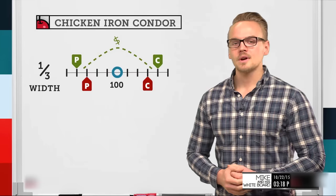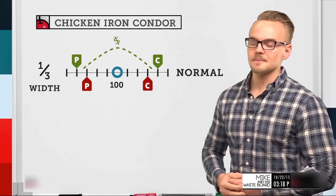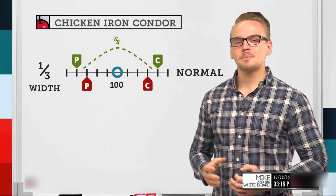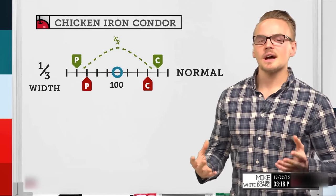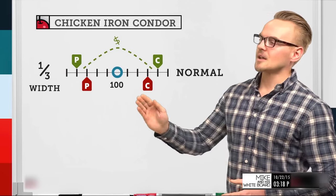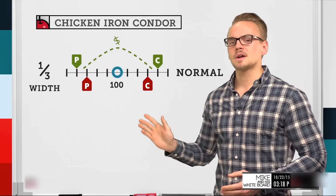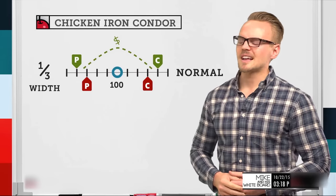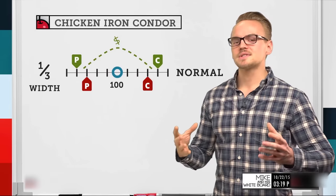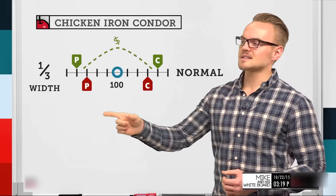A regular iron condor involves selling a put spread along with selling a call spread. The put spread is out of the money, below the stock price, and the call spread is out of the money above the stock price. With call contracts, the owner has the right to buy 100 shares at a certain strike price. Selling out of the money means selling above the stock price while buying to define risk. With put contracts, out of the money is below the stock price, because the investor wouldn't sell below 100 when they can get a better price in the market.